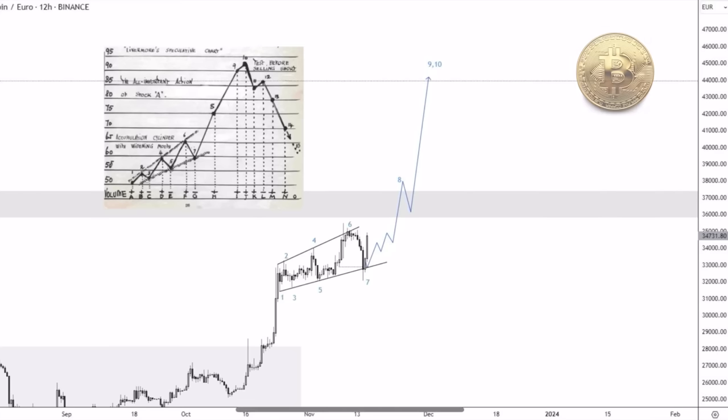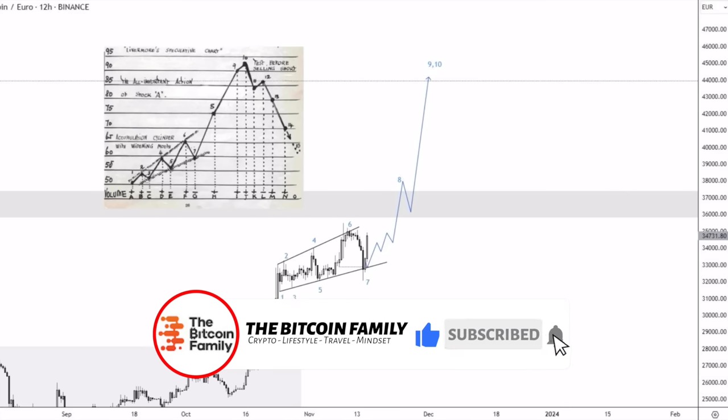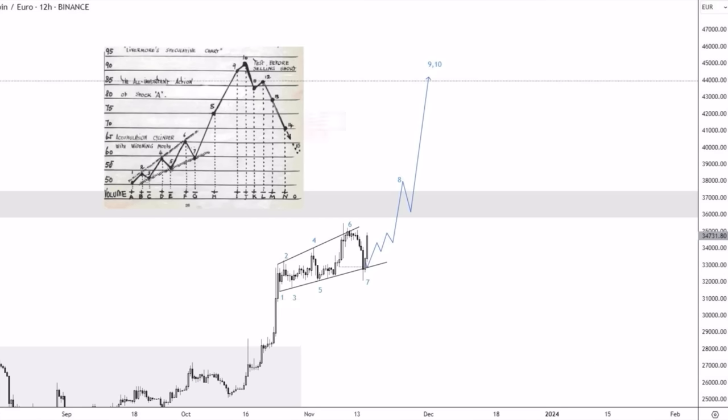The next chart is a 12-hour chart showing how this beautiful pattern or fractal could be playing out to the 44K level for Bitcoin. That's a level I could agree with — between 42K and 48K should be the target. Looking at that pattern on the left, we can see we're forming that same structure, which could lead to a breakout around 38K, a pullback, and then all the way up to 44K. We're talking about December for that target.